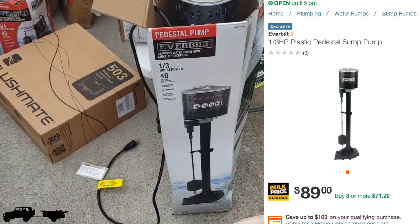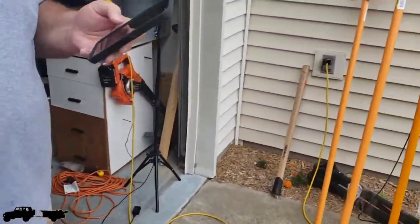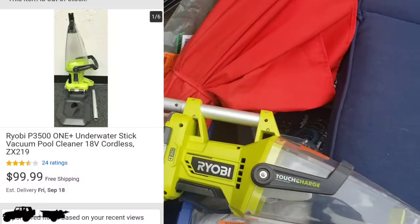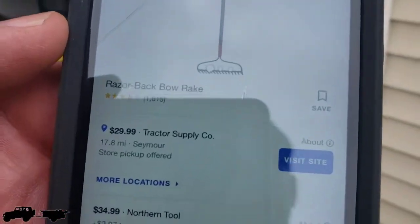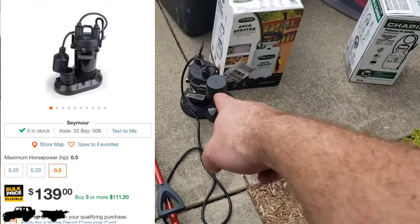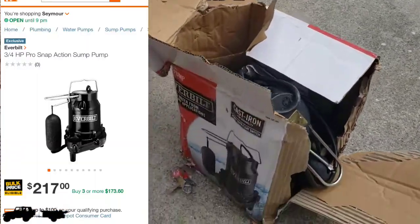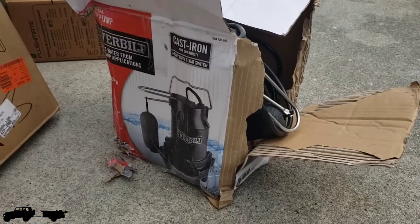We have a sump pump for home use and a post hole digger — around $28-$29. There's a cool little vacuum system with a battery in it, and a red Razorback rake for about $28-$29. This smaller sump pump is the cheapest one and it works. Then we have this cast iron 'mac daddy' sump pump — an EverBilt three-quarter horsepower, worth around $220. There's also a broken paint sprayer.